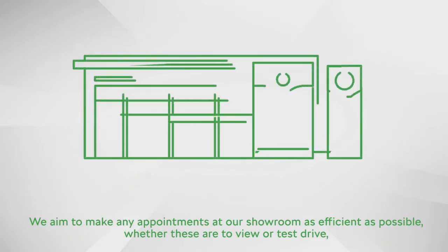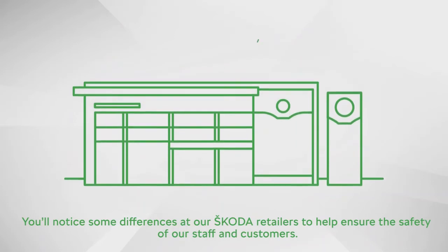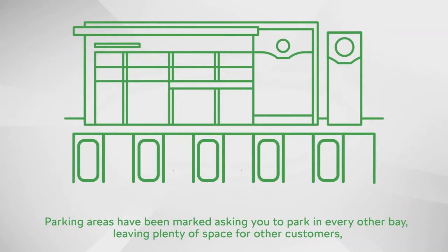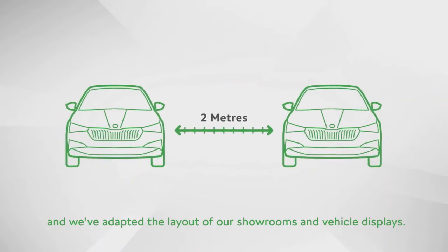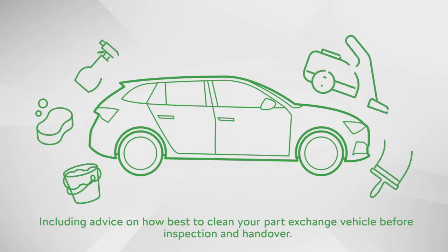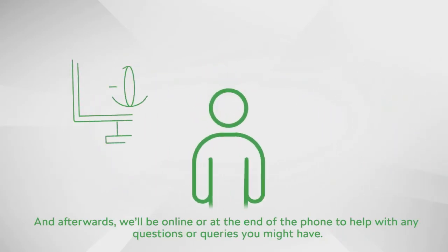We aim to make any appointments at our showroom as efficient as possible, whether to view, test drive, or take handover of your new Skoda. You'll notice some differences at our Skoda retailers to help ensure the safety of staff and customers — maintaining a minimum of two metres apart. Parking areas have been marked asking you to park in every other bay. We've adapted the layout of our showrooms and are committed to keeping the sales experience contactless wherever possible. Our team will explain each step, including advice on cleaning your part-exchange vehicle before inspection and handover, and will be available online or by phone for any questions.